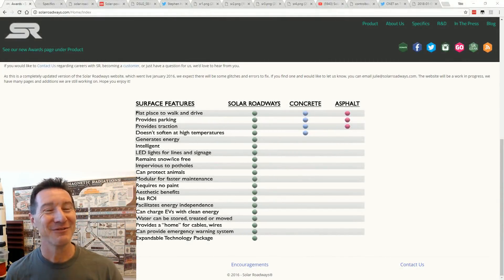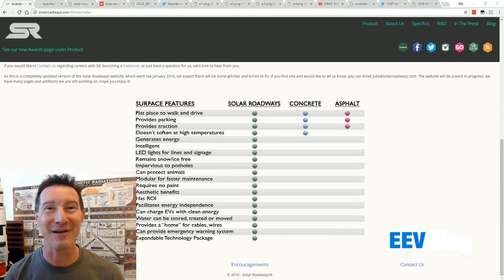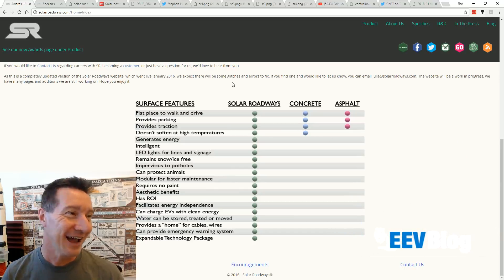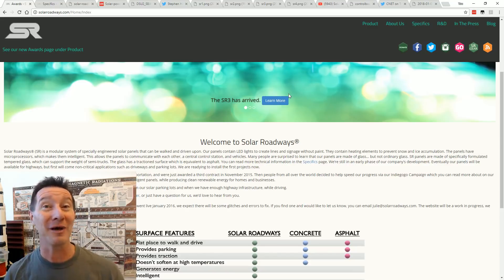I know I said I would try not to do solar roadways - I shouldn't have to do solar roadways again. But it's the LOL that keeps on giving, I couldn't pass this up. This is hilarious. Of course, we're not talking about the new Colas Wattway, the French one or the Netherlands one, or the new Chinese one - we'll take a quick look at that at the end. No, we're talking about the original, the genuine Solar Roadways from the Brusaws in the US. Solar freaking roadways.